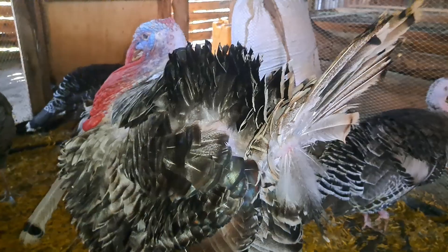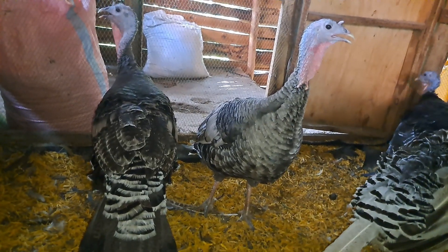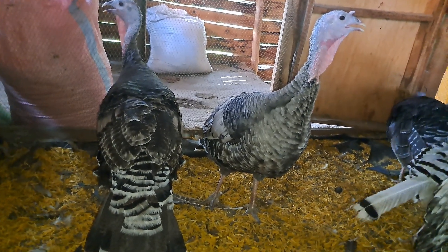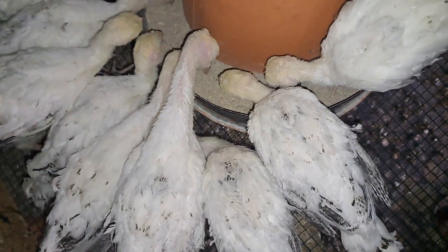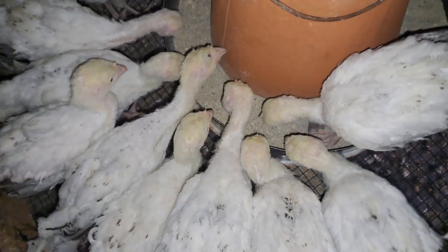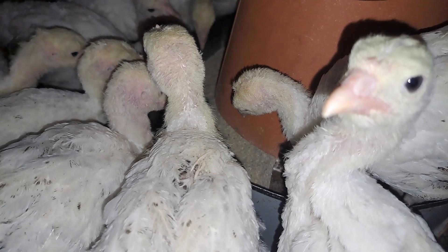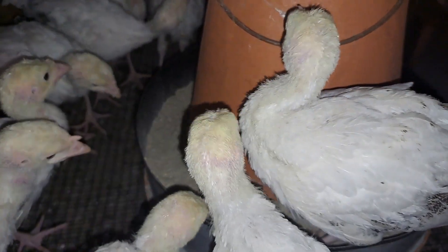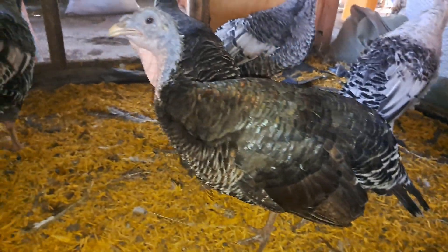Guys, charcoal is going to be able to help you prevent coccidiosis in your turkey flock. If you regularly add charcoal to their feeds, you may actually not get to a point where you realize that your turkeys are having coccidiosis. Now coccidiosis is going to be identified by brownish, kind of orangish droppings in the early stages, and then of course once the disease is in its late stages, you're going to see some blood stains in the droppings.